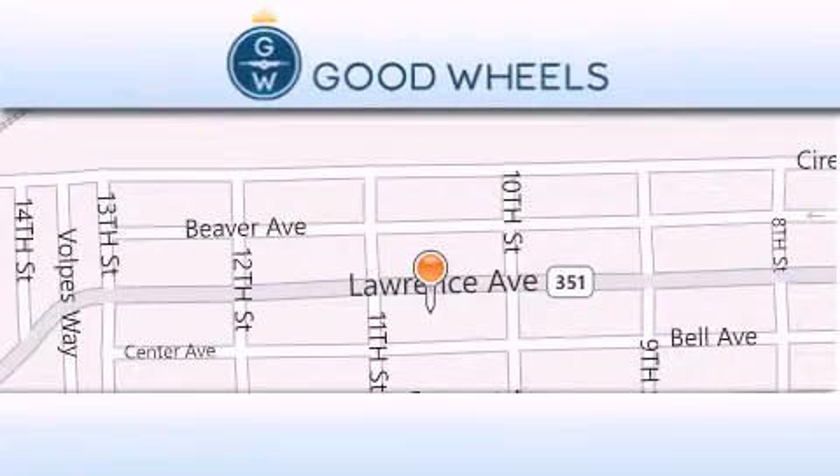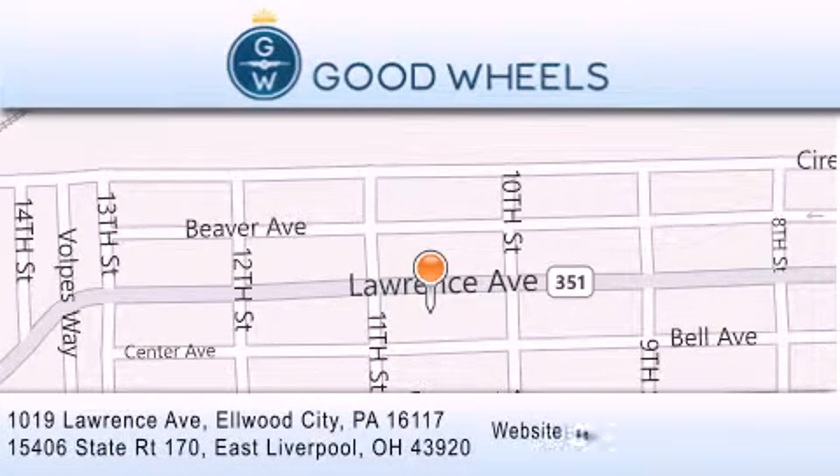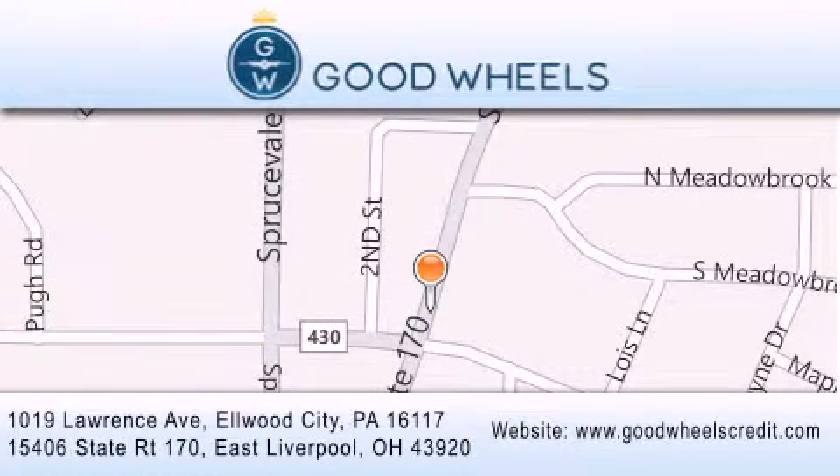Goodwill's Credit has two locations to better serve you. We are located at 1019 Lawrence Avenue in Elwood City and at 15406 State Road 170 in East Liverpool. Our goal is to exceed all of your expectations to ensure that you'll return for future visits. Thanks.